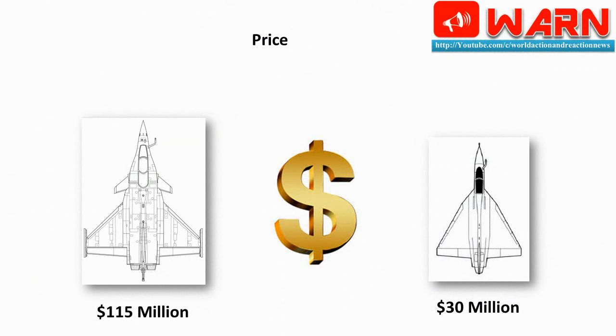Price: Dassault Rafale is around $115 million and Tejas costs around $30 to $35 million. Tejas is approximately 4 times cheaper than the Rafale.